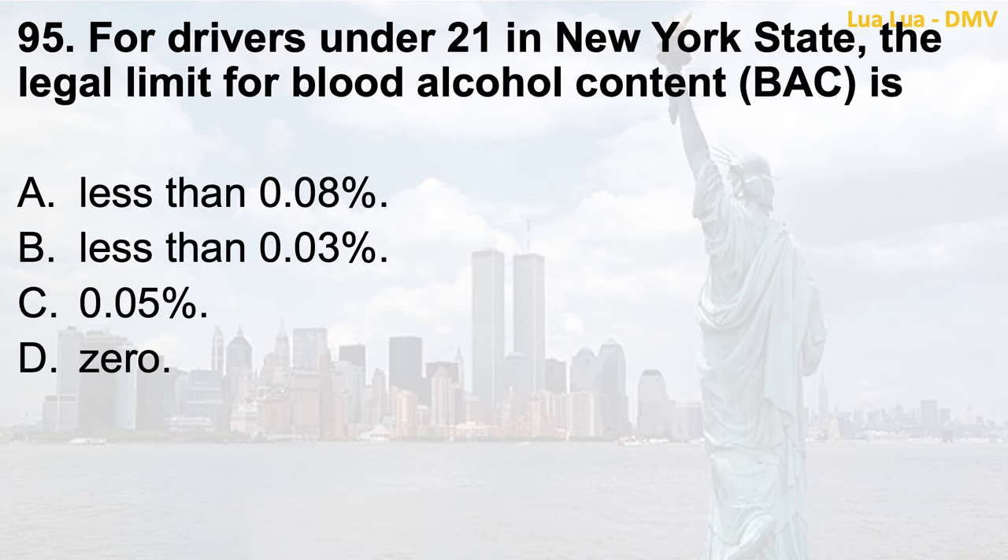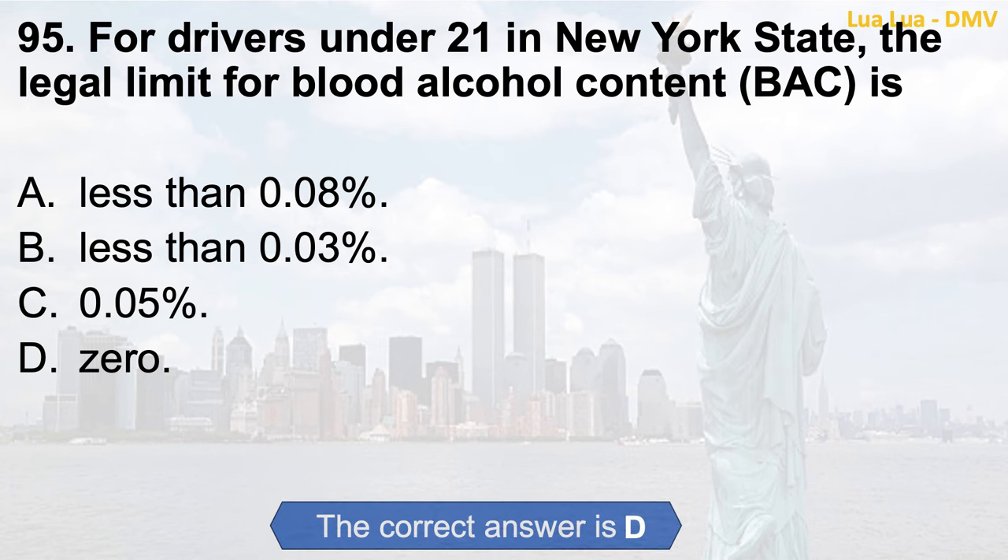Question 95. For drivers under 21 in New York State, the legal limit for blood alcohol content (BAC) is: a. Less than 0.08%; b. Less than 0.03%; c. 0.05%; d. Zero. The correct answer is d. Zero.